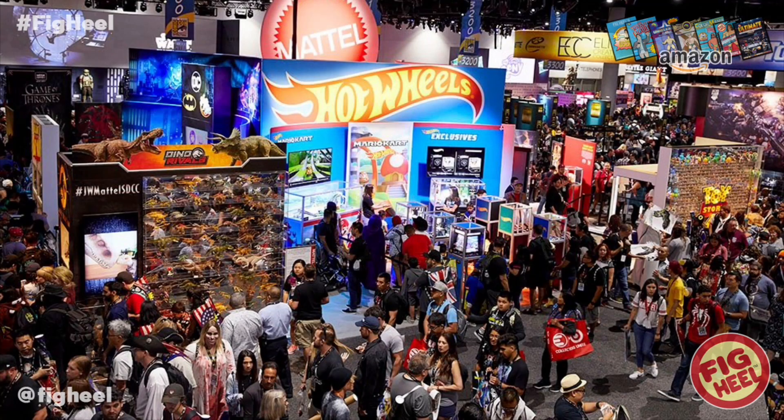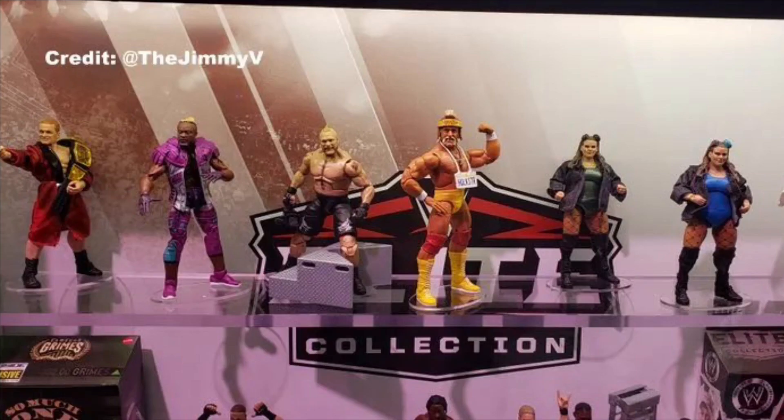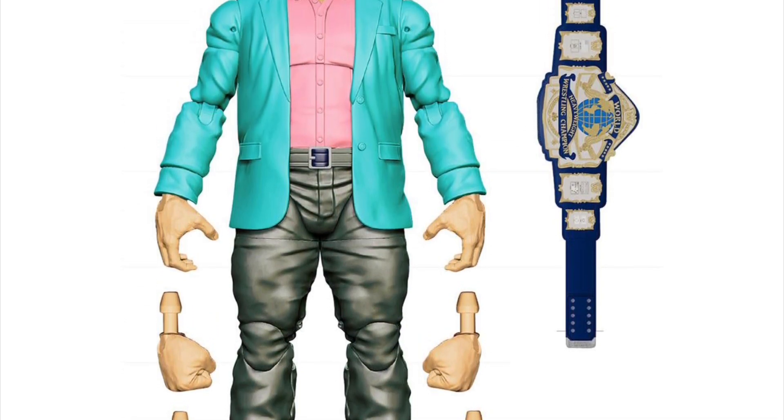What's up guys, welcome back to the Fig Heel YouTube channel. Last week was San Diego Comic-Con 2022, and there was some amazing stuff shown off by WWE and AEW. It was probably the best San Diego Comic-Con in a very long time. Many pre-orders went up, which means the Fig Heel spent a ton of money, so I'm going to go over everything I bought and how much I spent.